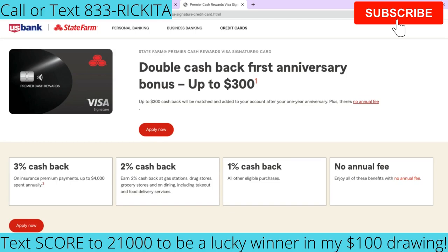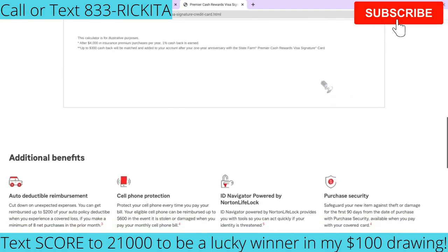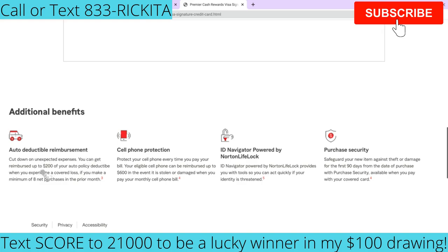There is no annual fee at all for this credit card. They also have some other perks: you can get reimbursed up to $200 on your auto policy deductible if you're in a car accident. You get cell phone protection up to $600 as long as you're paying your cell phone bill with this credit card. You'll also have identity protection, and purchase security — safeguarding new items against theft and damage for the first 90 days from the date of purchase.